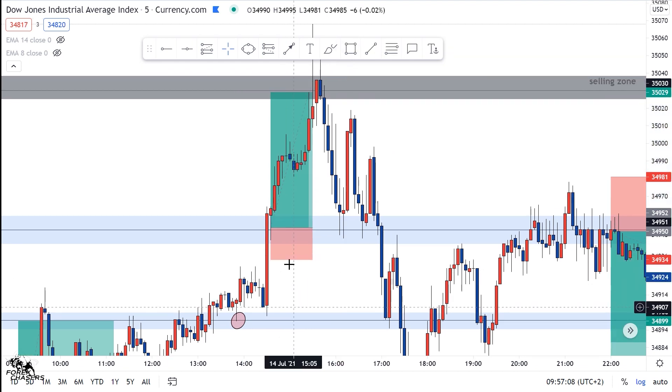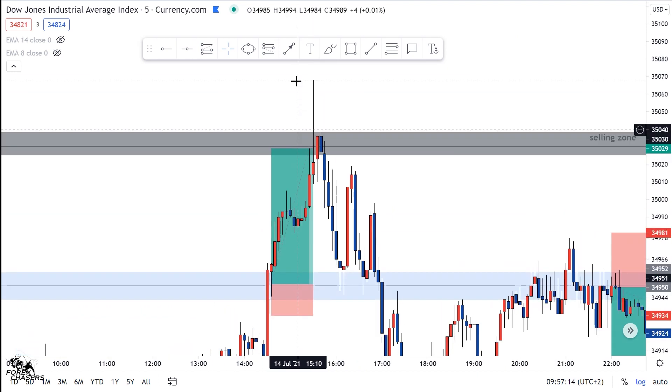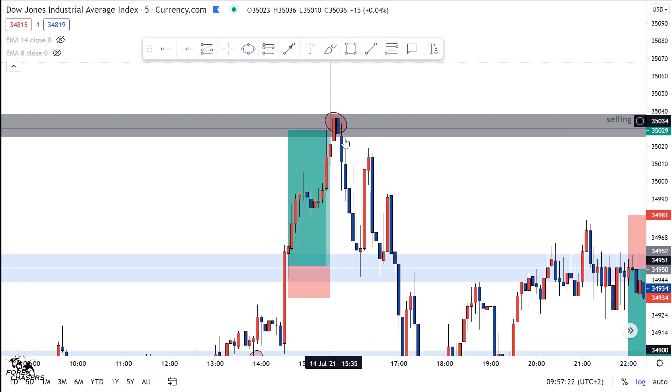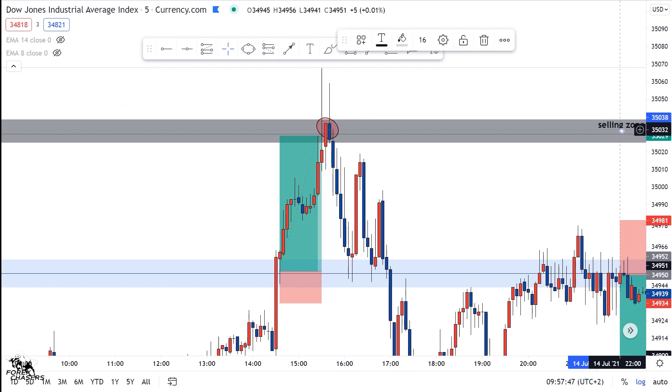Around half past three, look what the market did — the market failed to break this resistance and rejected it. As we know, when the US30 fails to break a resistance or support it looks for the nearest support or resistance to go test. If it fails to break it, then we know which direction the market is going. That's why I even wrote 'selling zone' here — meaning when the market reaches this point we're going to be looking for selling opportunities.